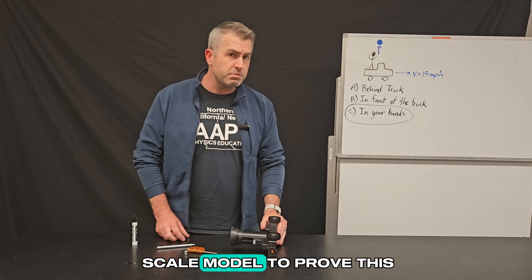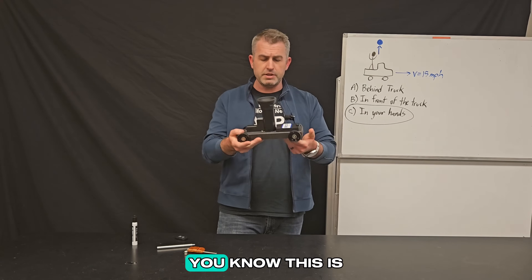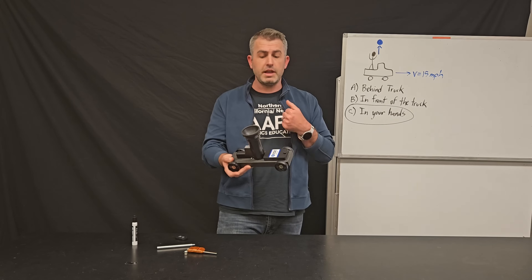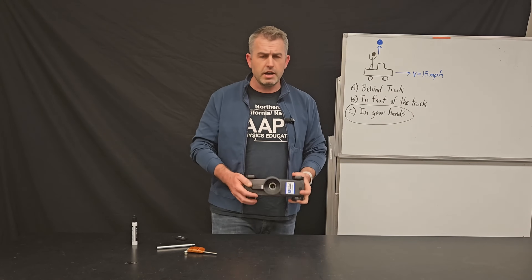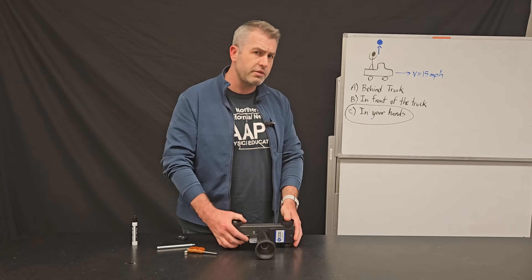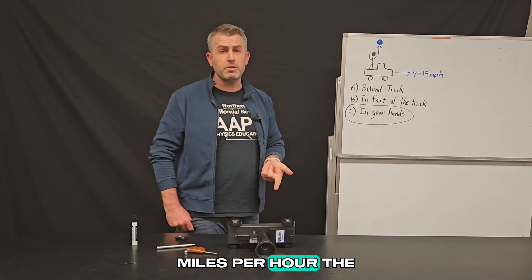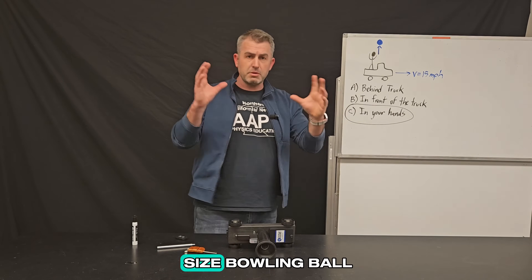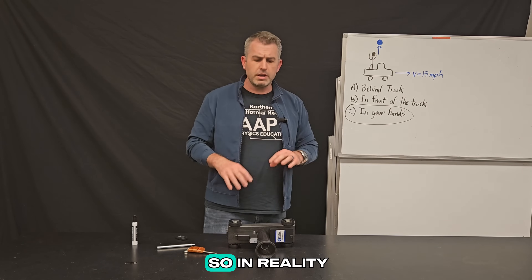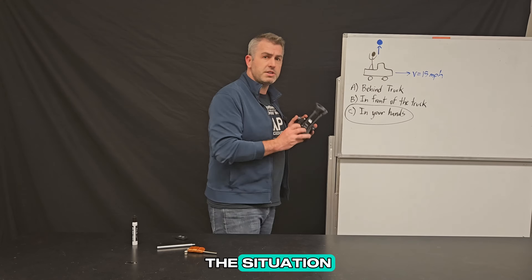Now we used a scale model to prove this. And you could argue that this isn't really proof — this is not a full-size car, this is not a person throwing a ball, it's actually just a cannon shooting a ball. There are a lot of other things that are different. For example, this car was traveling significantly slower than 15 miles per hour, the size is much smaller, and it's not a full-size bowling ball, it's a small marble. So in reality, this is just a scale model used to represent the situation.